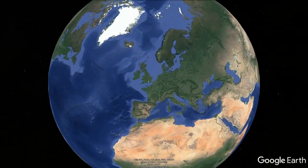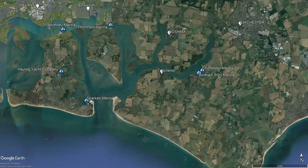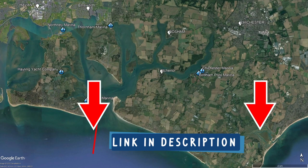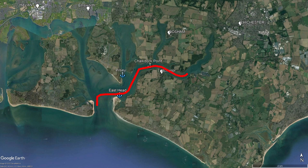Chichester Harbour is a large natural harbour to the southwest of the city of Chichester on the south coast of England. In the last Chichester Harbour video we did, we entered the harbour from the sea and then went up the Emsworth channel to Northney Marina. This time we're going to the opposite end of the harbour, up the Chichester channel. We'll pass by three excellent anchorages — East Head, Pilsey, and Chalkdock Point — before finishing up in the top right-hand corner at Chichester Marina.